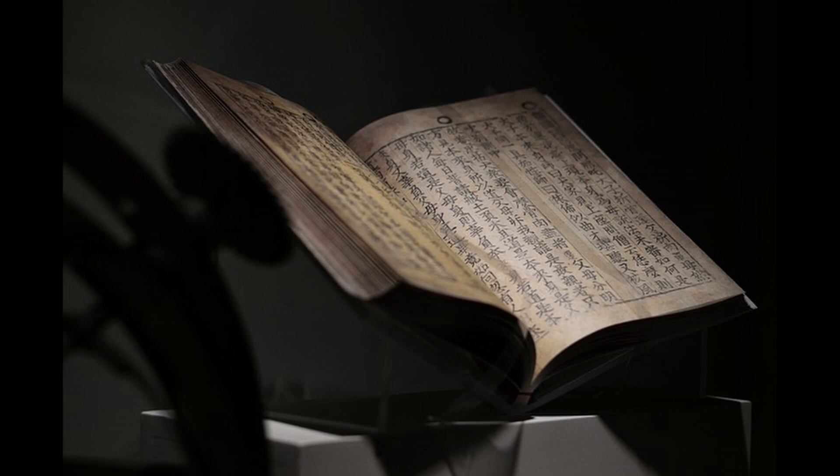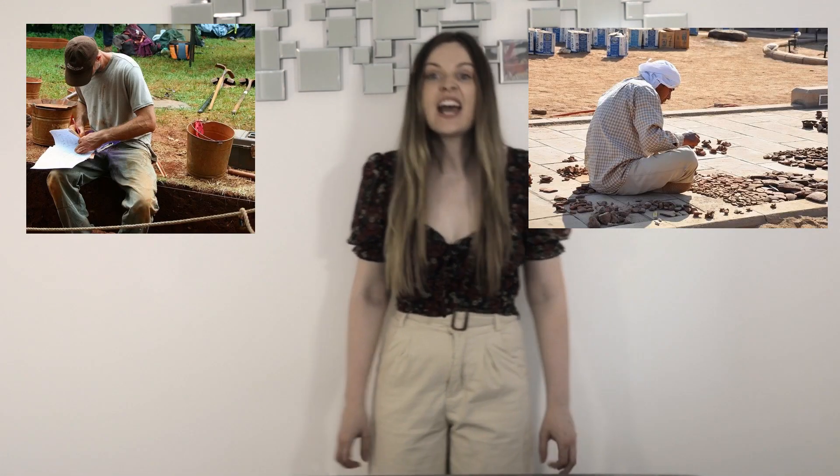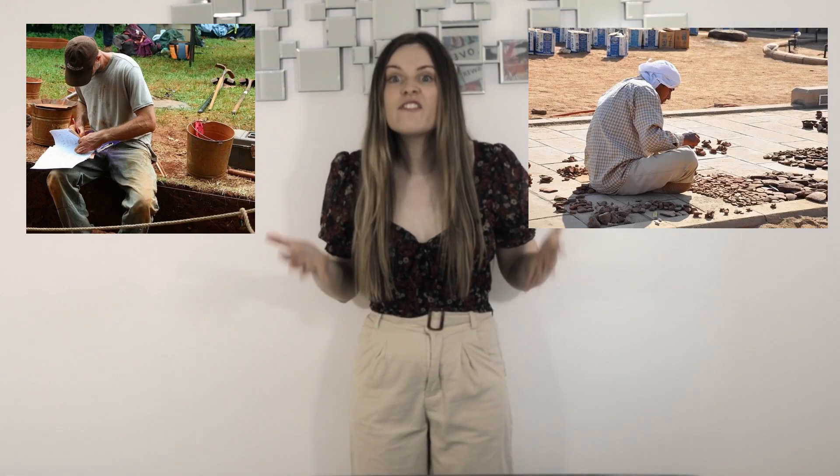Paper was created in the Han Dynasty. They created paper so the government could keep records and give instructions throughout the empire. Evidence of noodle consumption in China can be dated back to 4,000 years ago. Archaeologists found an earthen bowl with 4,000-year-old noodles in it.